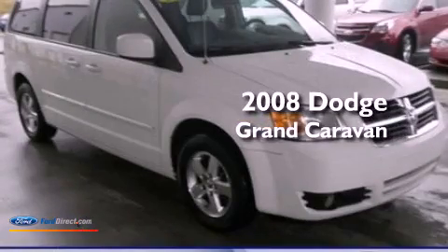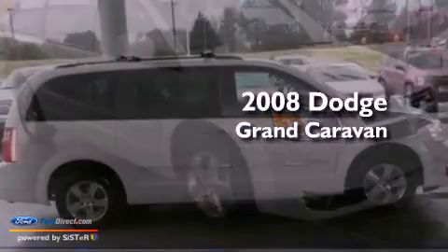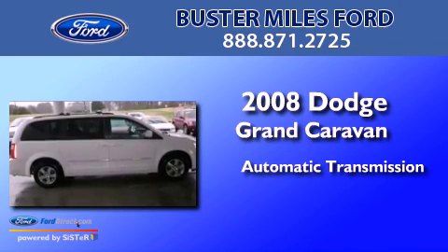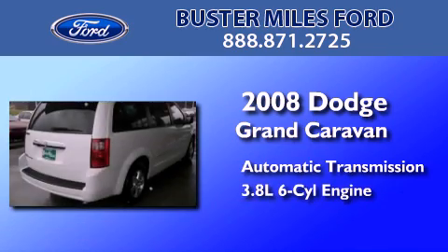This is a 2008 Dodge Grand Caravan. This minivan has an automatic transmission and a 3.8 liter V6.